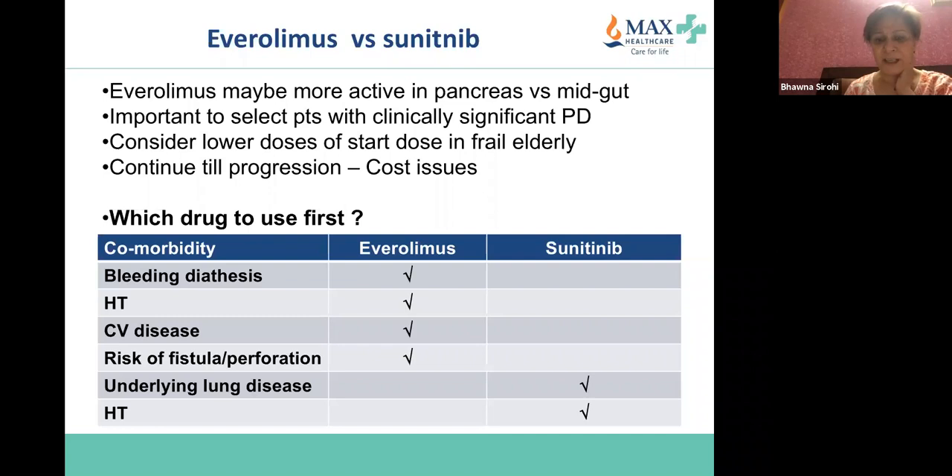You have to look at comorbidity to decide which drug to use first. I would use sunitinib if a patient has underlying lung disease, and everolimus if the patient has hypertension, bleeding diathesis, cardiovascular disease, or a risk of fistula or perforation.